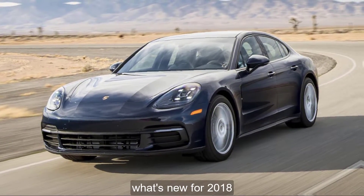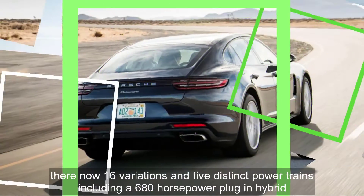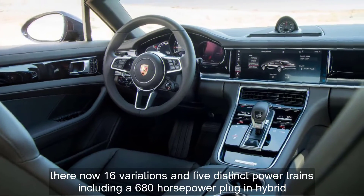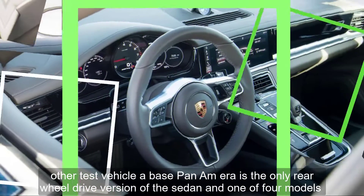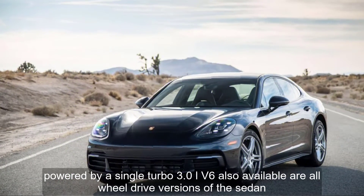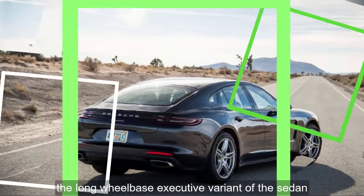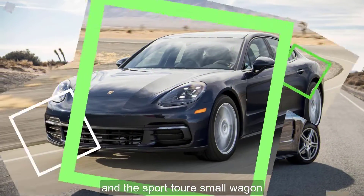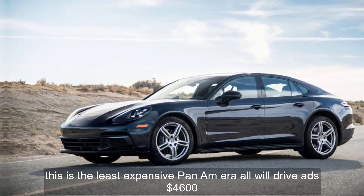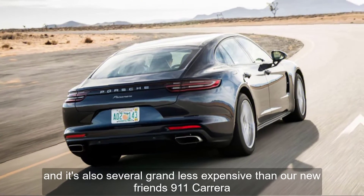What's new for 2018? Porsche has added nine new models to its second-generation Panamera lineup. There are now 16 variations and five distinct powertrains, including a 680-horsepower plug-in hybrid. Our test vehicle, a base Panamera, is the only rear-wheel drive version of the sedan and one of four models powered by a single-turbo 3.0-liter V6. Also available are all-wheel drive versions of the sedan, the long-wheel-base executive variant, and the Sport Turismo wagon. With a base price of $86,050, this is the least expensive Panamera — all-wheel drive adds $4,600 — and it's also several grand less expensive than the 911 Carrera.